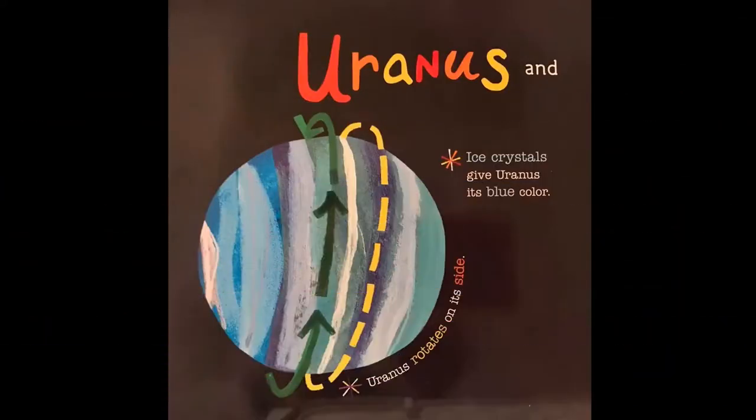Uranus. Ice crystals give Uranus its blue color. Uranus rotates on its side.